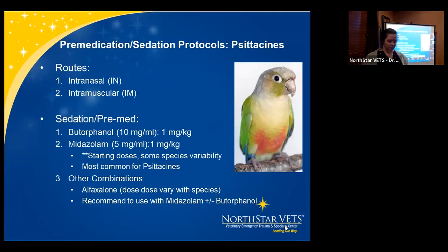For bird protocols, we like intranasal administration a lot because it's stress-free and owners love it for brief sedations — they don't think their bird is getting poked. Intramuscular is the other common route; IV is possible but more difficult. Butorphanol and midazolam are our go-to. For common parrots, we often use 1 mg/kg of each. It varies a little by species — cockatoos may sedate a bit heavier, while cockatiels may require a little more. But 1 mg/kg is a good starting point.